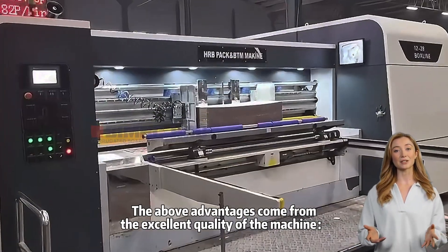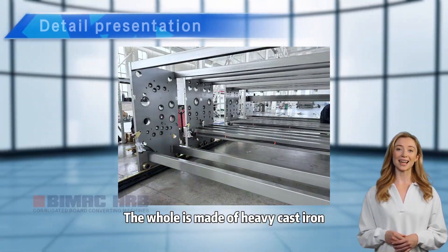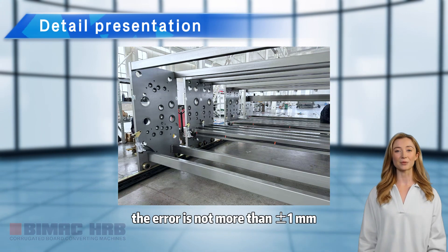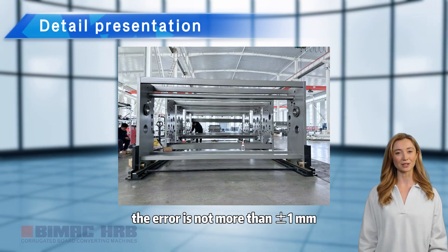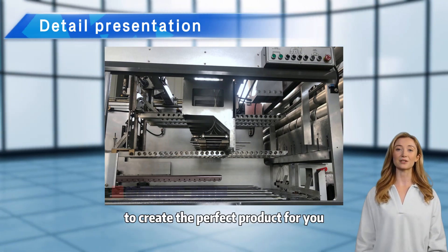The above advantages come from the excellent quality of the machine. The frame is made of heavy cast iron with an error of no more than plus or minus 1 millimeter, effectively avoiding vibration and deformation to create the perfect product for you.